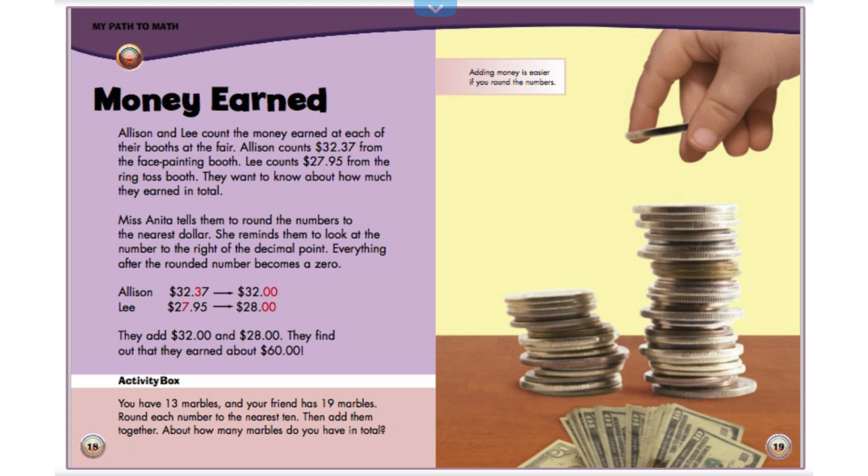Adding money is easier if you round the numbers. You have 13 marbles and your friend has 19 marbles. Round each number to the nearest 10. Then add them together. About how many marbles do you have in total? You can pause the video and work this out.